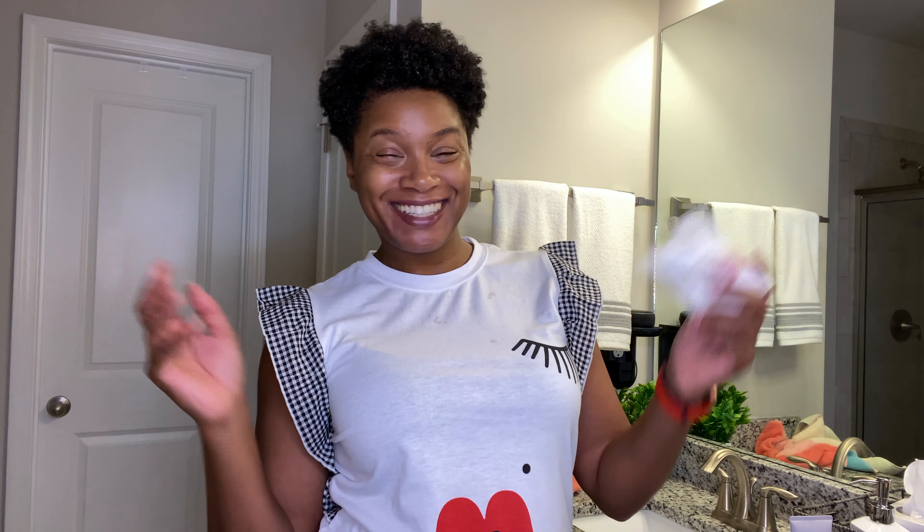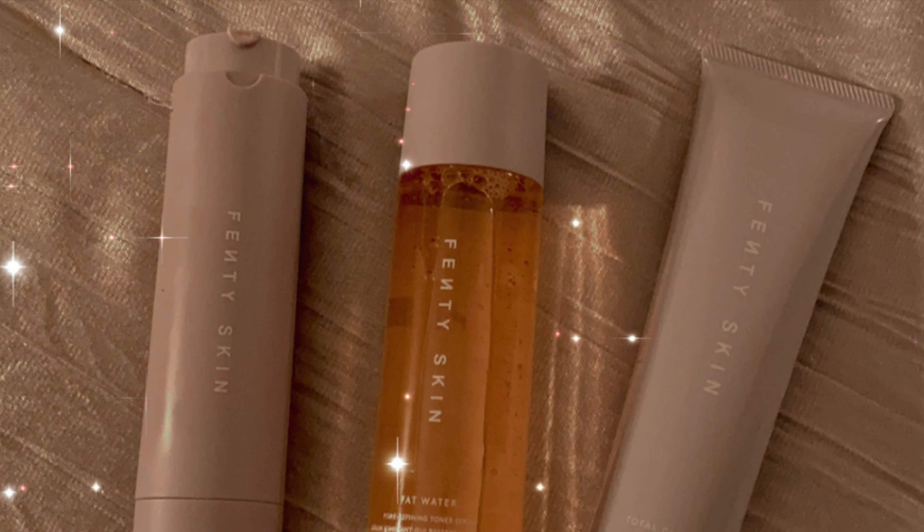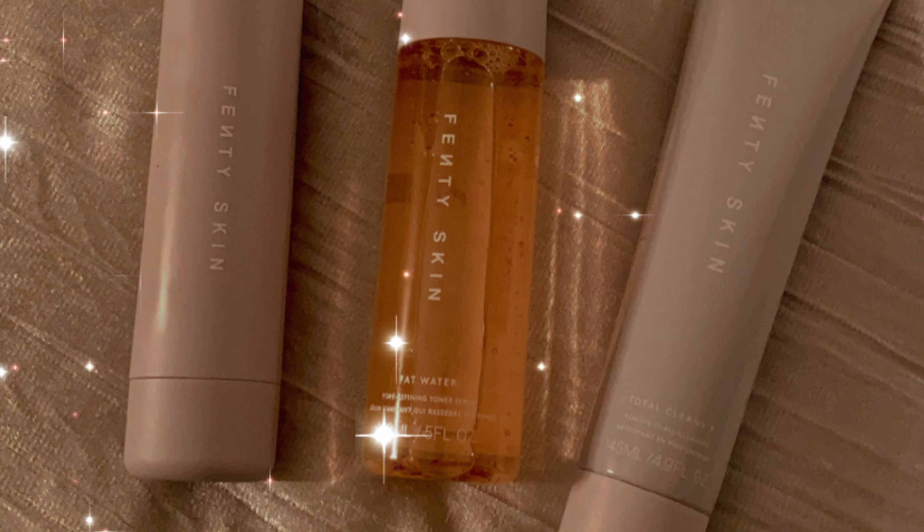So there you have it. As a makeup remover on a scale of 1 to 10, I rate this product a 5 or a 6. If you haven't already, please subscribe to my channel and don't forget to turn on the notifications so you'll never miss a new upload. Stay fabulous!